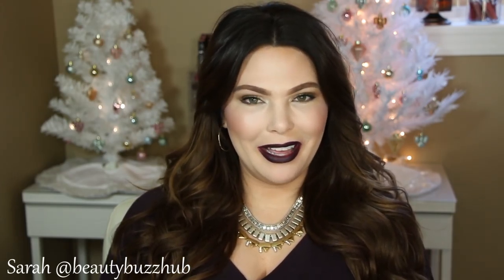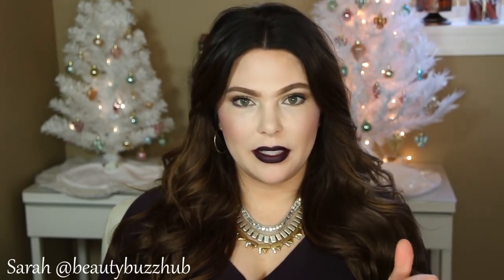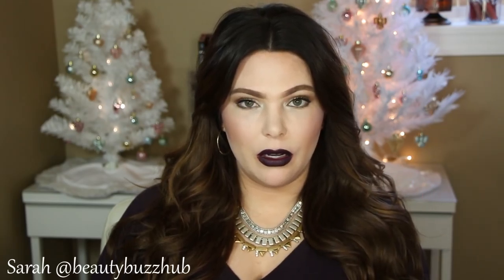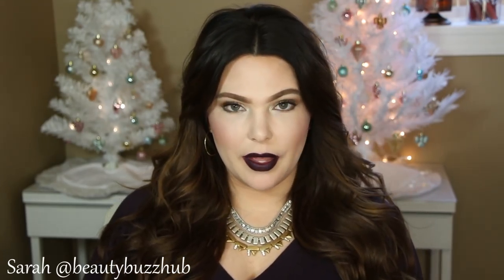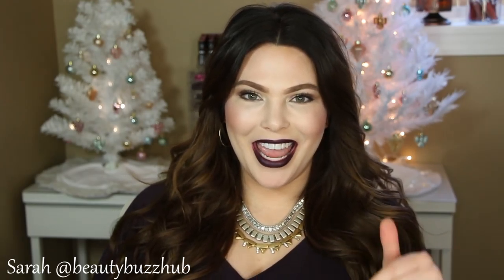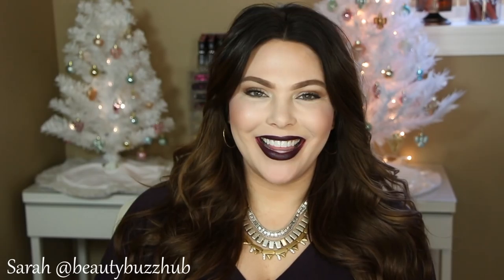I always have the products I talked about listed and linked below. I also have a detailed list of everything I'm wearing on my face, my jewelry, and all that — it'll be in the description box below. Have a great day and I'll see you guys later, bye!